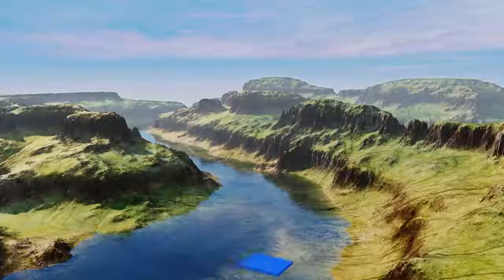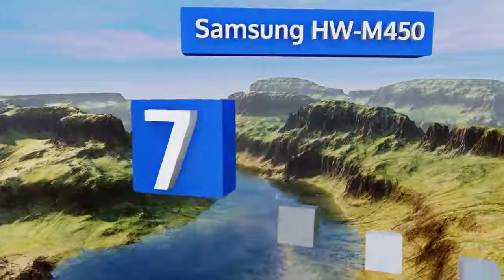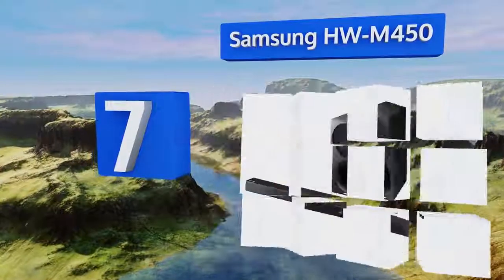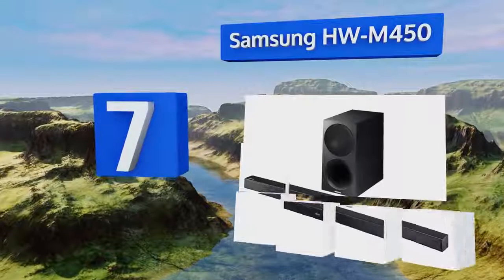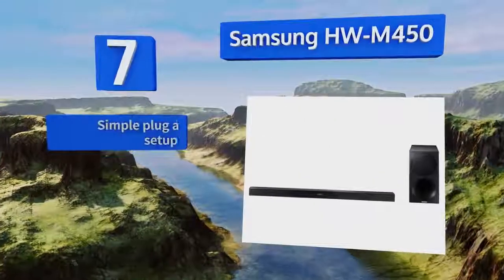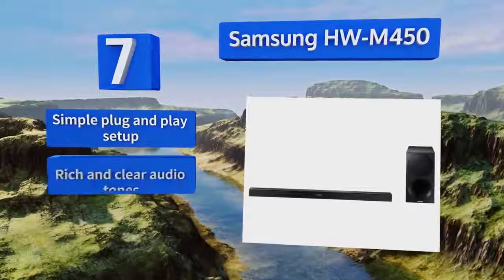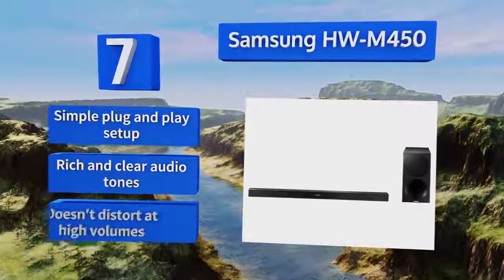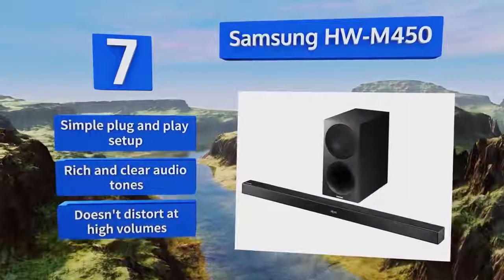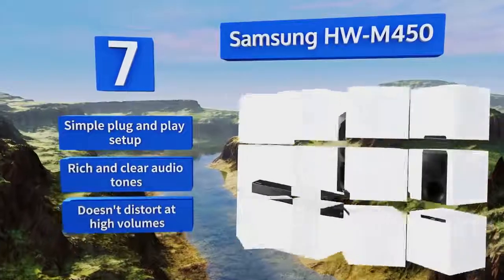At number 7, the Samsung HWM450's included subwoofer produces more bass than you might expect for a model in its price range. The bar itself has a nice low-profile design that makes placing it easy, and you can control it from the Samsung Audio Remote app. It offers a simple plug-and-play setup, rich and clear audio tones, and doesn't distort at high volumes.